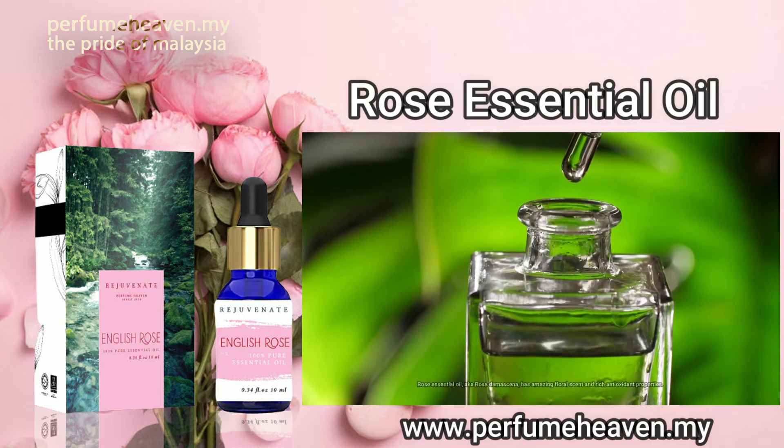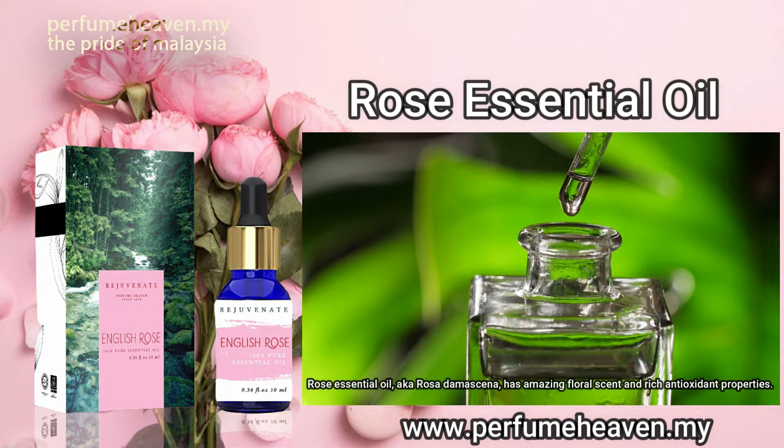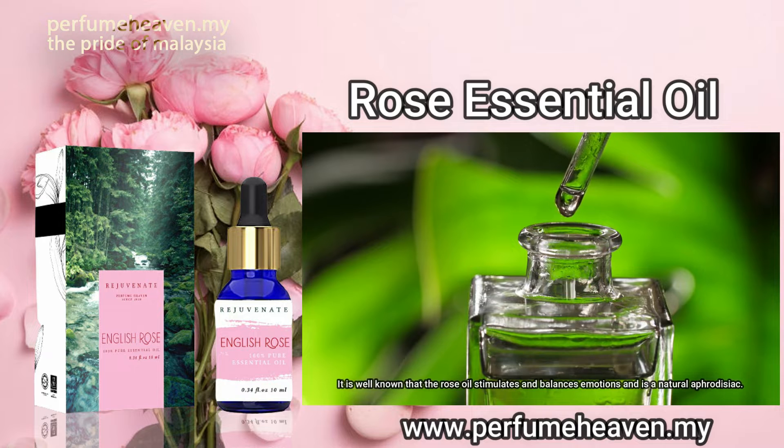Rose essential oil, aka Rose Damascena, has an amazing floral scent and rich antioxidant properties. It is well known that rose oil stimulates and balances emotions and is a natural aphrodisiac.